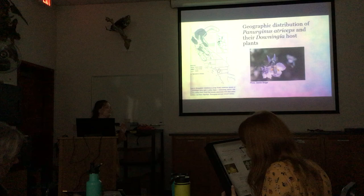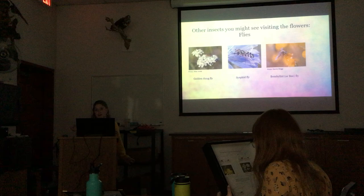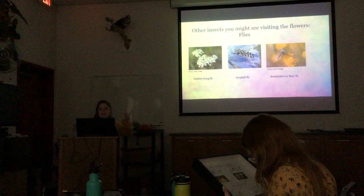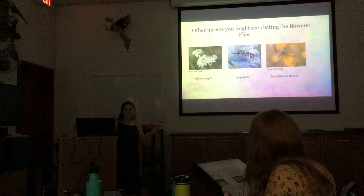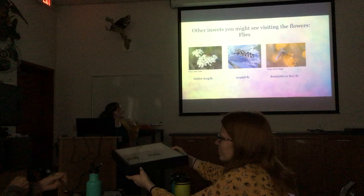If you're out at the vernal pools, you might see some of these specialist bees visiting flowers, but there are other insects you'll commonly see too. One is the golden dung fly — a hairy, golden-yellow fly. They like cow patties, so if there are cow fields near the Jepson Prairie area, you'll likely see golden dung flies out there.